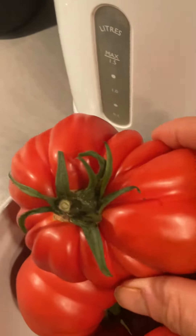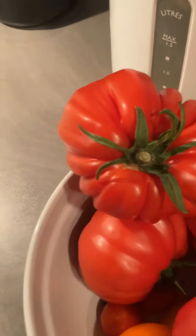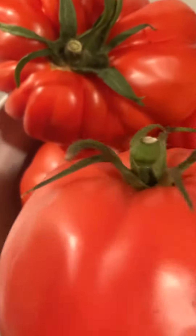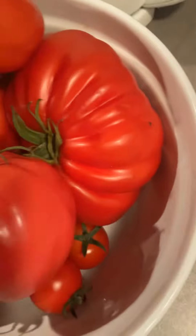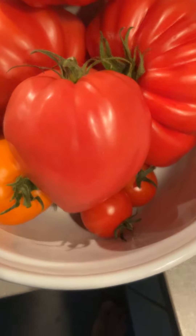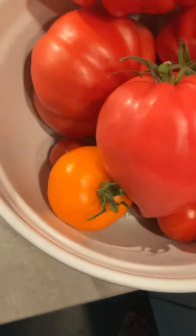And this is the Grifoni. It's an Italian tomato, very, very tasty. And this is what we all know — the Cœur de Bœuf. So it's in the shape of a heart of the cow. The cow heart shape.